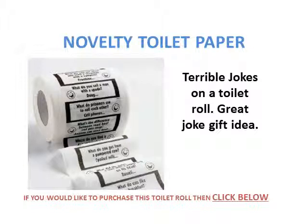I'll start off with the terrible joke toilet paper, which has got some jokes. They're not that disgusting, so you don't have to worry about upsetting anyone.